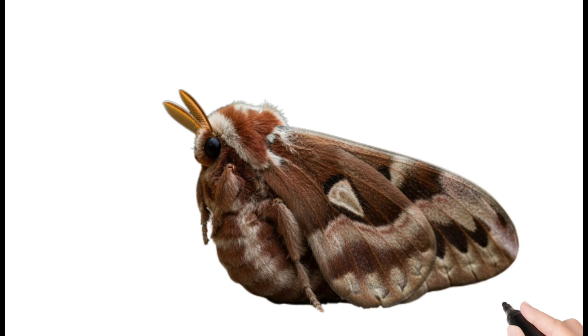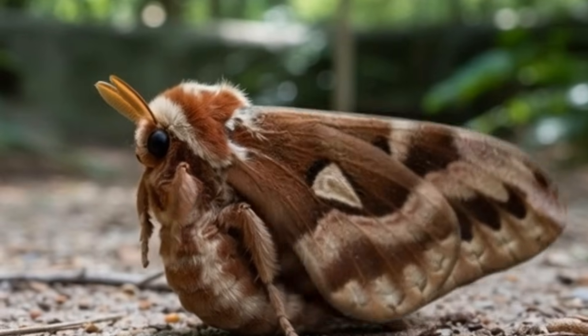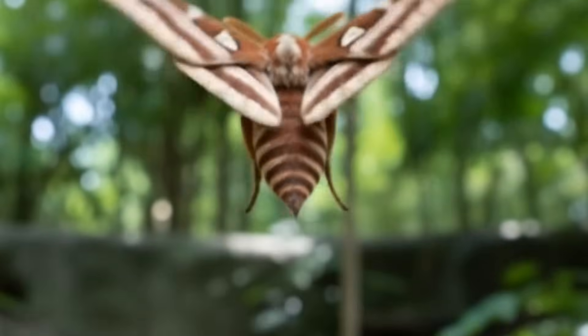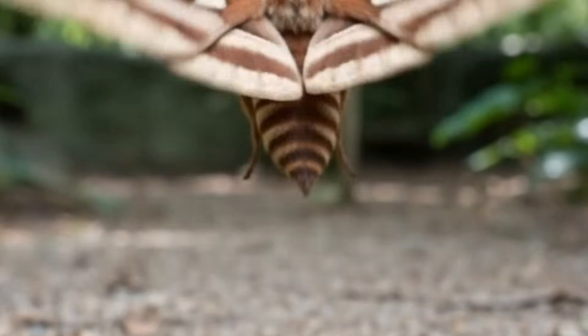Next, moth — a night-flying insect. Moths are related to butterflies. They are attracted to light. Their wings are often brown or gray. Moths lay eggs on clothes or plants.